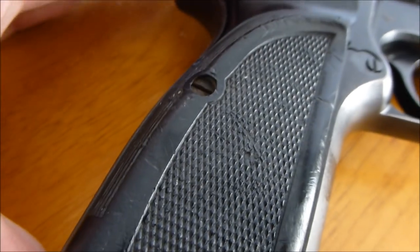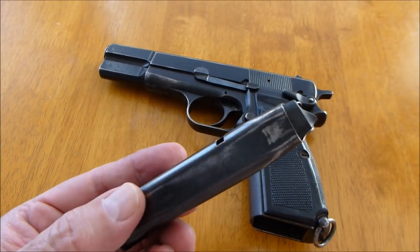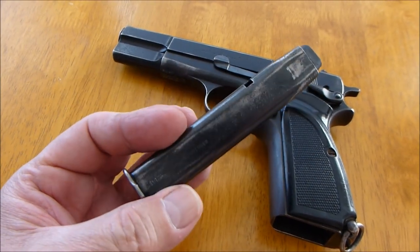There are really good wear marks on the grip. It came with a 13-round magazine — used, but in very good condition.